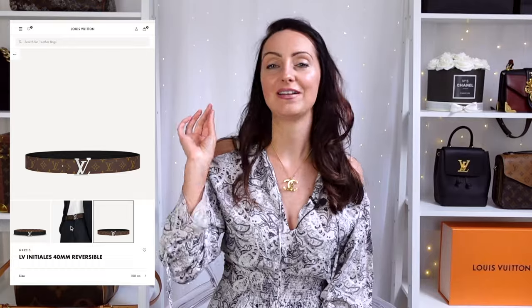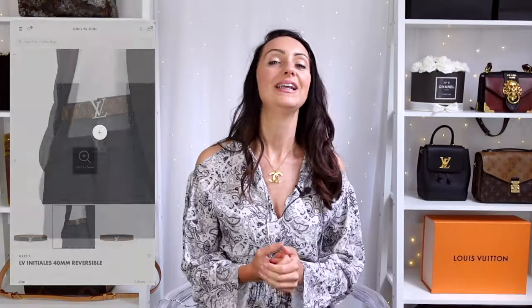Next up is this belt from Louis Vuitton. I've selected the simplest, most classic style — the monogram and black leather version, and this is a reversible belt. I really like the idea of a reversible belt; my Gucci Marmont isn't, so I can only use it one way. With this one you can have the monogram side with the LV logo buckle, or flip it to the black leather for a more understated look. You're almost getting two belts for the price of one.